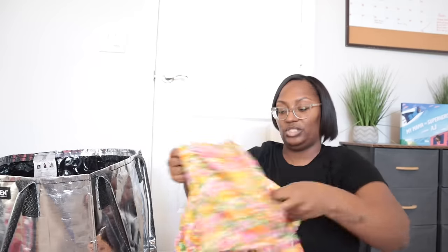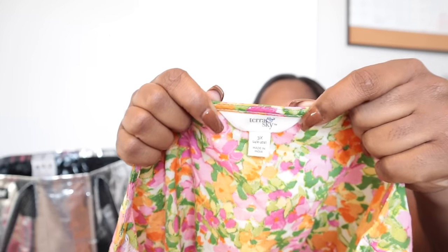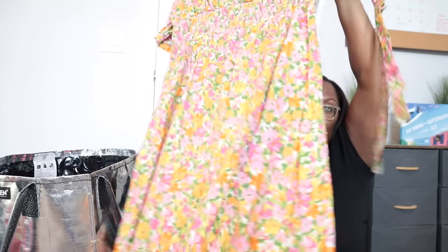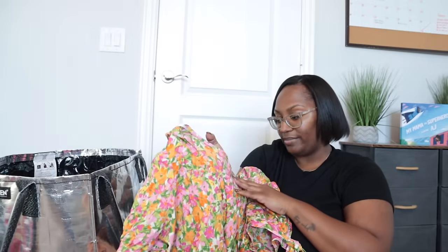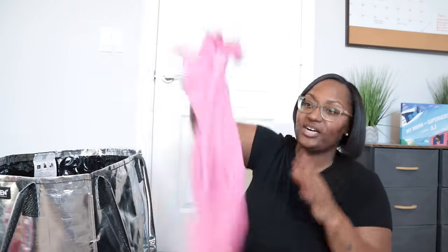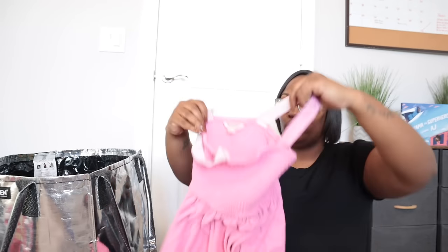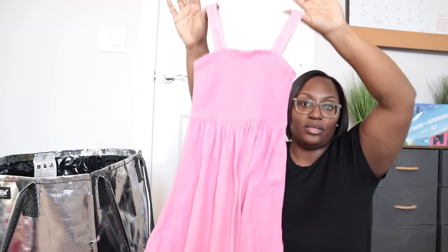This is a Tara & Sky midi dress, size 3X — new with tags, which was the main reason I grabbed it. Someone told me months ago that Tara & Sky from Walmart sells well online, and I think I've sold a Tara & Sky sweater before for $20–$25. It retails for $30 so I'll price mine around $25, hoping to get about $24. Then a Juicy Couture kids' small — but this is the newer label, not the early 2000s label I've told y'all to pick up.